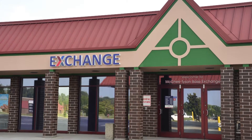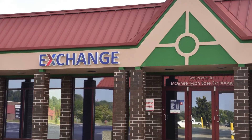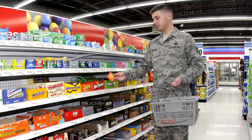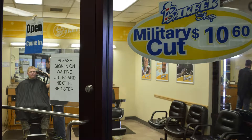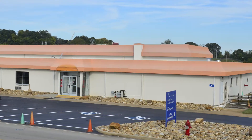Other on-base conveniences include the Mini Base Exchange, within a short walking distance from billeting, which has convenience foods and beverage items. The BX also has fuel pumps, a barber shop, laundry and dry cleaning services, and a Class 6 store. Another amenity available to students is the newly renovated Base Club.